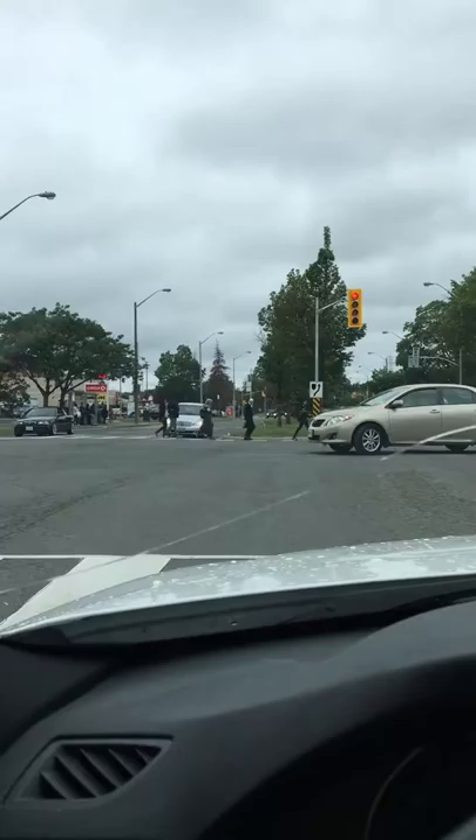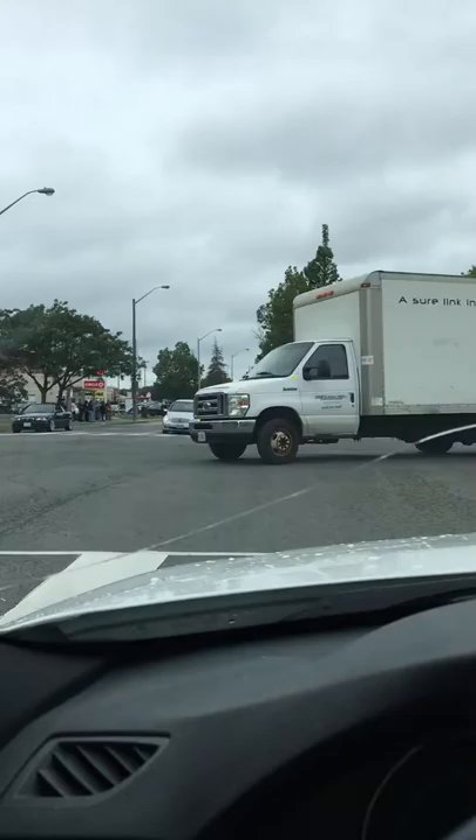I'm doing this video because I just took an hour and a half to find the park. There's a hidden entrance, and I just want everybody to have an easy time getting here on the 23rd.